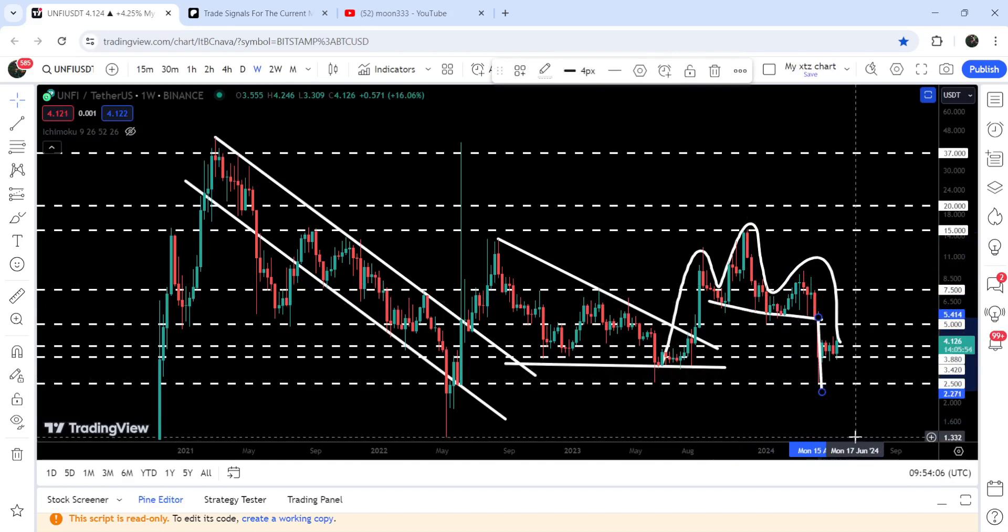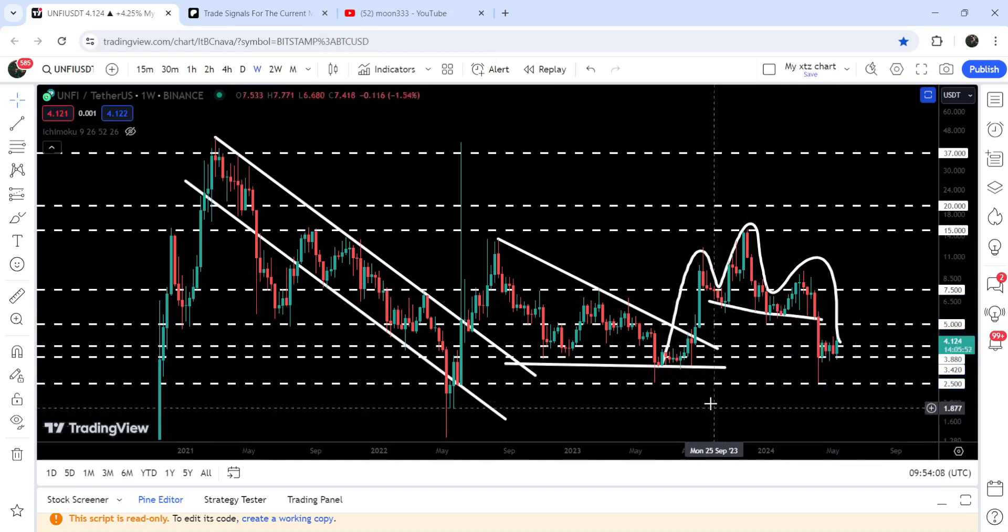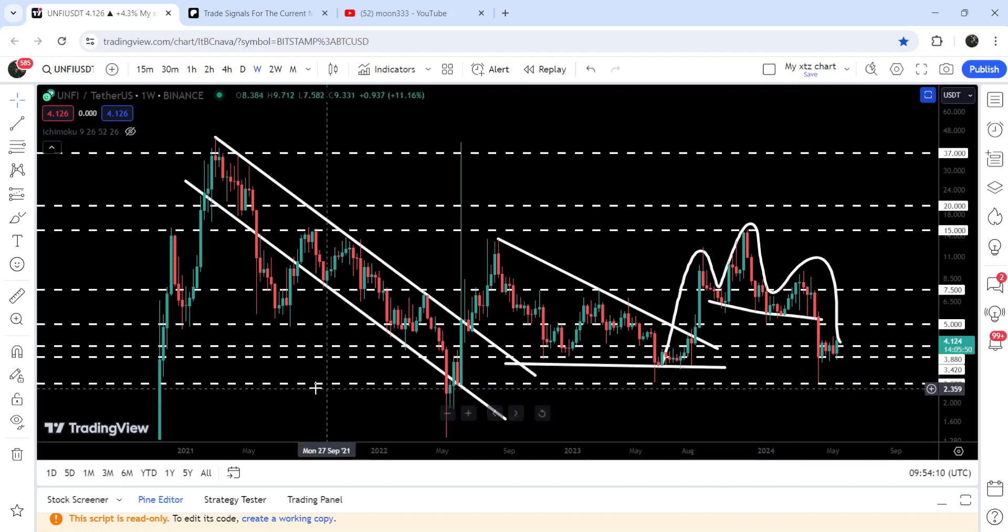The target to the downside for this head and shoulder breakdown was approximately at $2.27. You can see that the price moved very close to hitting that target. By the way, there is a quite long-term support at $2.50 and the price could not break it down, recovering back very soon.